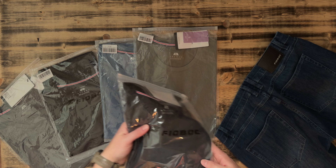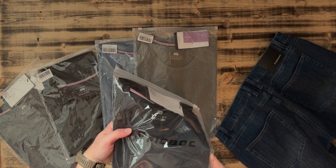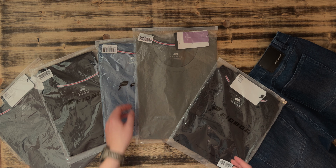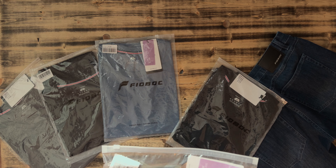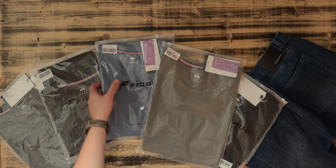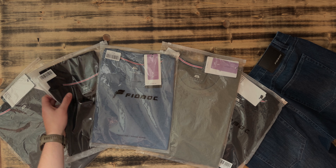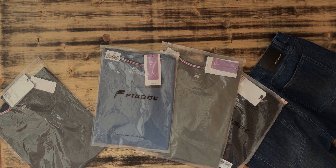These are all part of the Fioboc Stay Cool 2.0 collection, but we've got a few different variants here. We've got a couple of the classic fits, and then we have a few different versions. We've got a couple in the V-neck variety and then a few in the standard neck variety. We also have a few of the slim fit and a few of the classic fit — kind of a mix and match of different ones.